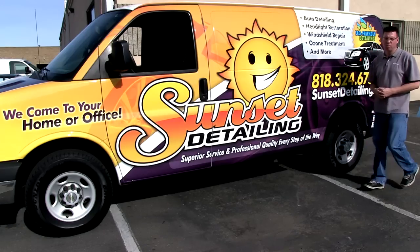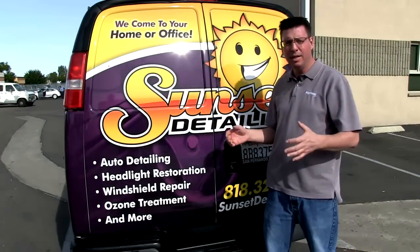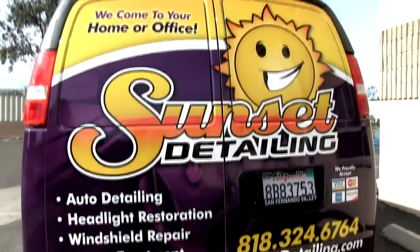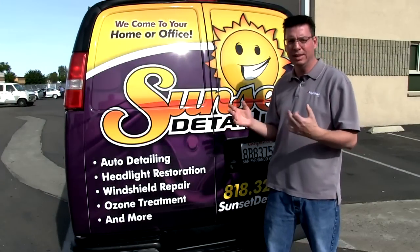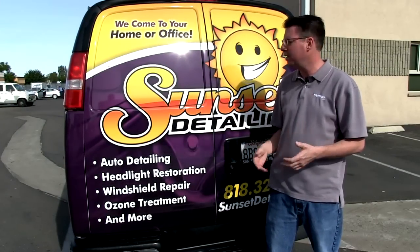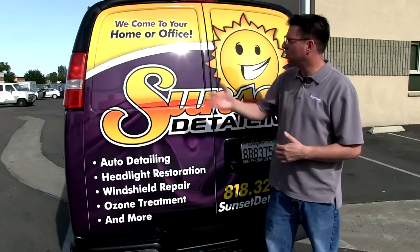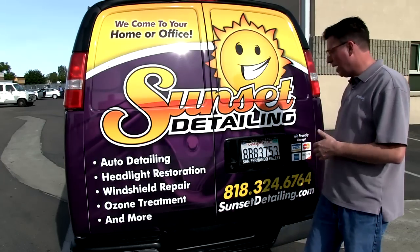Let's come around to the back and take a look at what we've done back here. Coming around to the back of the vehicle, you'll notice we've taken the elements of the marketing and condensed it onto the back. No matter what angle your potential client sees you from — if they're in front of you, on your driver's side or passenger side — they can see your marketing message: 'We come to you,' your logo, a menu of services you offer, and how to contact you.